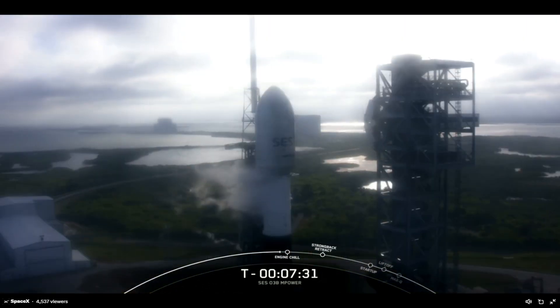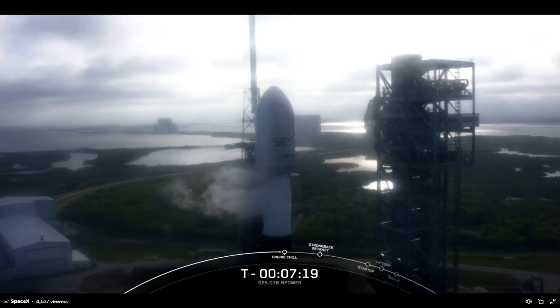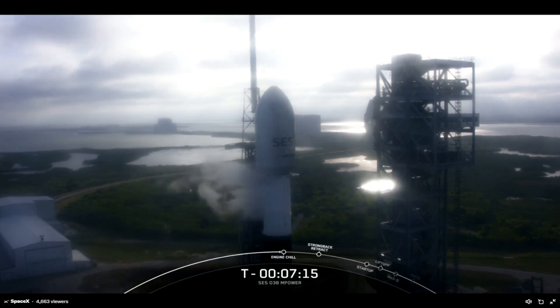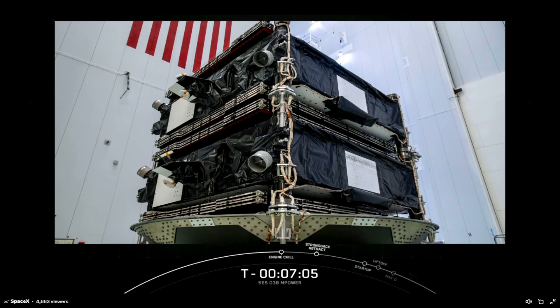Starting from the top of the rocket, our payload today is safely enclosed inside that 17-foot diameter payload fairing — the large structure you see at the top of the rocket. Made of a carbon composite material, the fairing protects satellites on their way to orbit and is jettisoned approximately three minutes into flight. For today's mission we have two spacecraft on the second stage, and each payload will deploy at separate times about six minutes apart. The fairing halves supporting today's mission are flight proven — one half is flying for the eighth time today and the other for its ninth time.